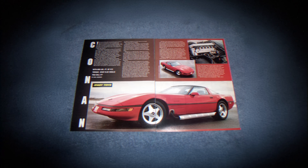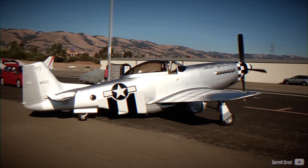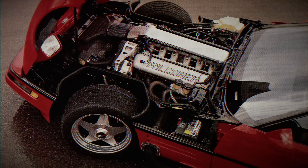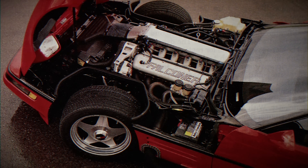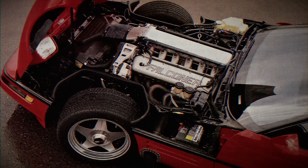The Falconer V12 is built to order with displacement ranging from 6.5 to 9.6 liters and offers a wide array of forced induction options. Notable applications include the Piper P-51 Thunder Mustang and a custom C4 Corvette featuring the largest 600 cubic inch iteration of the engine.